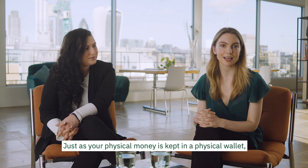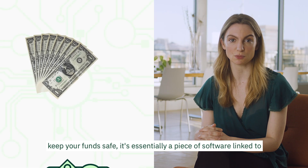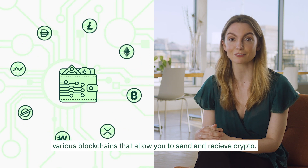Just as your physical money is kept in a physical wallet, your virtual currency is stored in a virtual wallet. But a cryptocurrency wallet does much more than just keep your funds safe — it's essentially a piece of software linked to various blockchains that allows you to send and receive crypto.